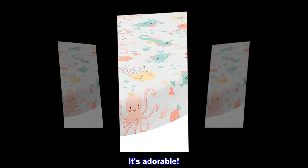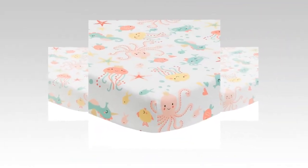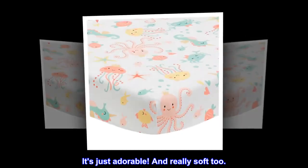Top reviews from the United States. It's adorable. Bought for my daughter's mermaid nursery. It's just adorable. And really soft too.